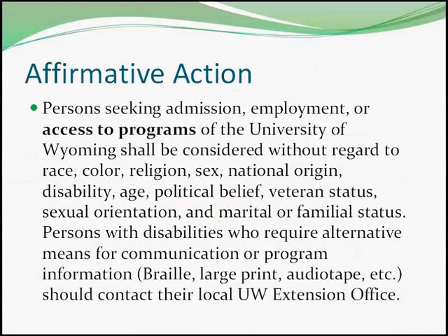Since UW Extension receives federal funding, we must follow the UW Affirmative Action Plan. This ensures that all 4-H members and leaders are treated equally regardless of their race, color, religion, sex, national origin, disability, age, veteran status, sexual orientation, or political belief. You may notice a disclaimer statement on documents created by any UW entity. In 4-H, we make every reasonable accommodation to help youth and adults participate in our programs.